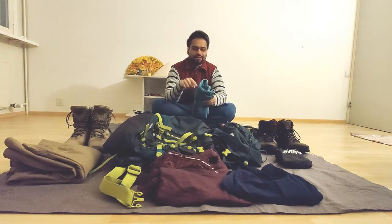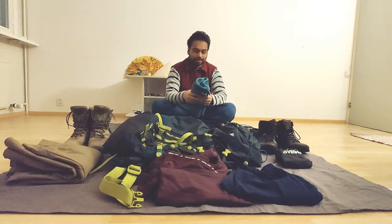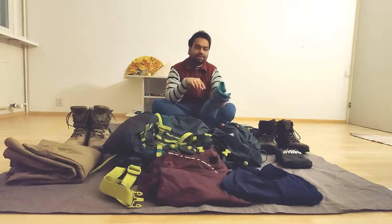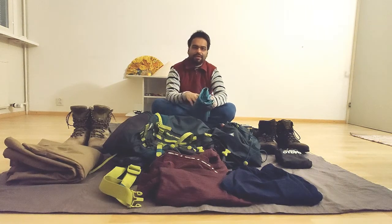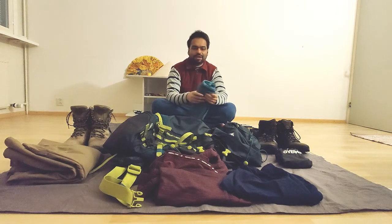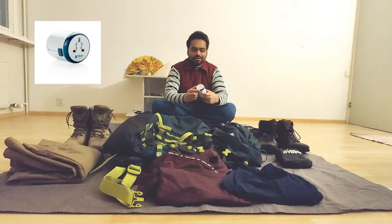It dries up really fast and it's really big, so you can easily wrap around yourself and move between the washroom and your room — for example in a hostel. You can also use it as a beach towel, wrapping around yourself after coming out of the sea, or just lay it on the sand. Since it dries really fast, you can easily put it in your backpack even a couple of hours after showering.